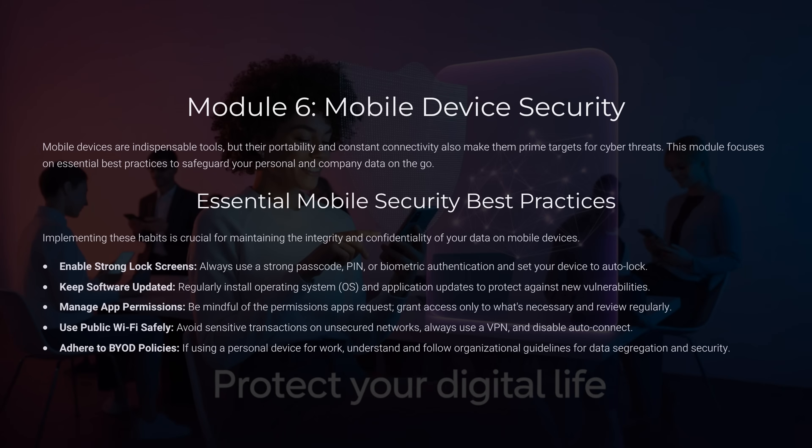Module 6: Mobile Device Security. Our phones are powerful but vulnerable. What's one simple step you can take to secure your phone? Enable a strong lock screen, keep software updated, and use a VPN if you must access company data on public Wi-Fi.